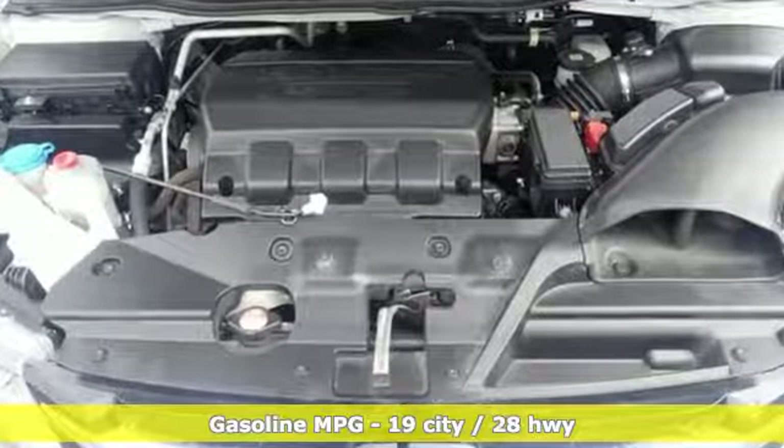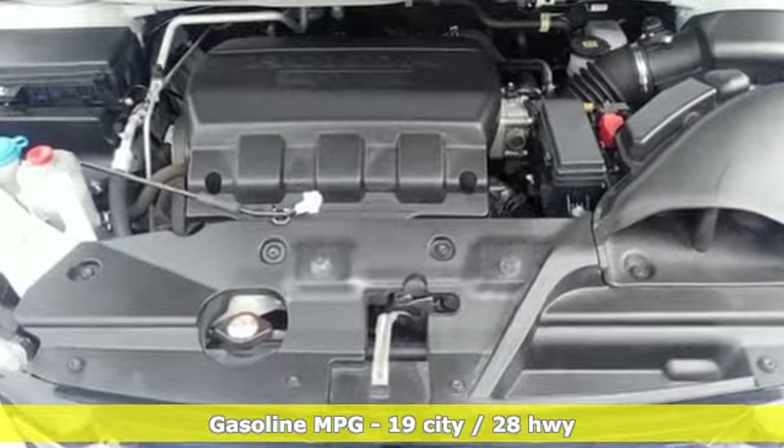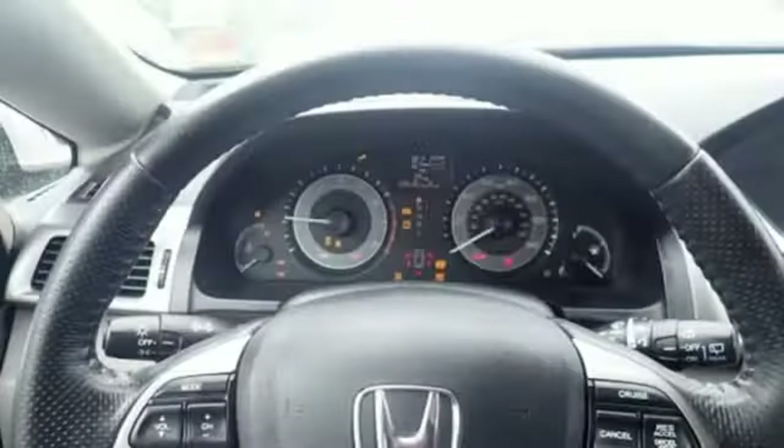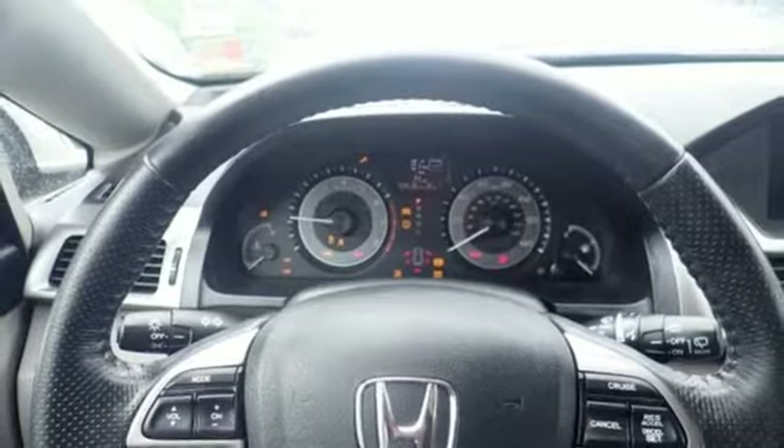Streaming audio, power heated mirrors, front heated leather bucket seats, auto-dimming rear-view mirror, wireless phone connectivity, dual-zone climate control.